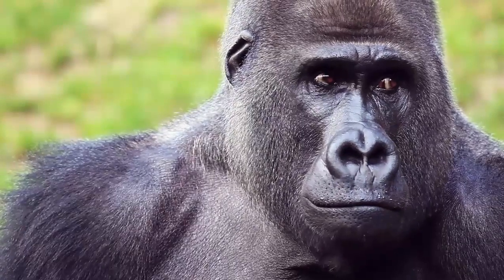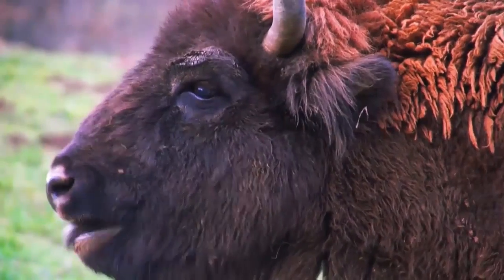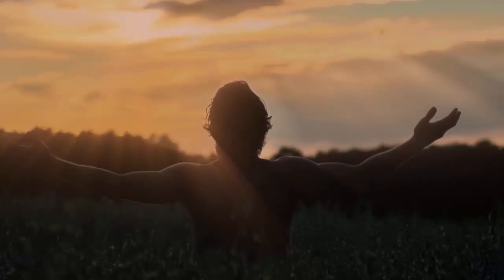The truth is, God created land animals on the sixth day of creation, right before He created man to rule over them. We were created in the image of God, and not in the image of apes, out of the dust of the earth, and given the dominion charge to rule over all of God's creation. That's why we put apes in the zoo, and not the other way around.